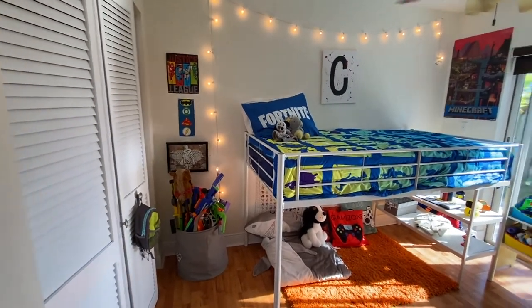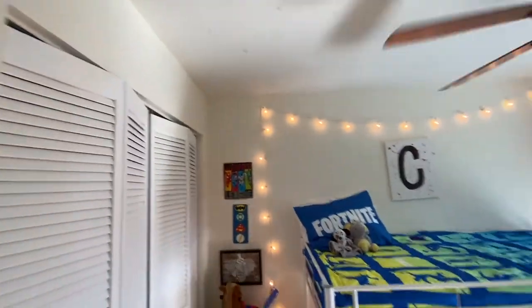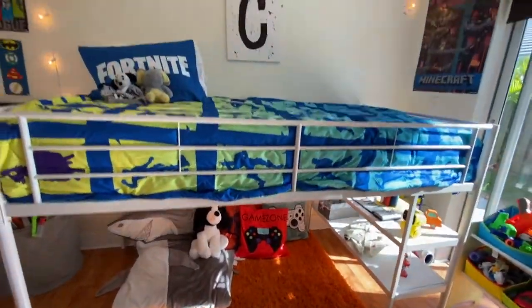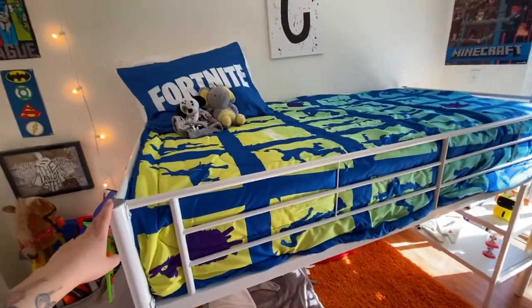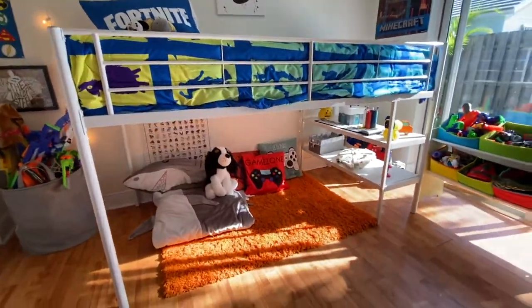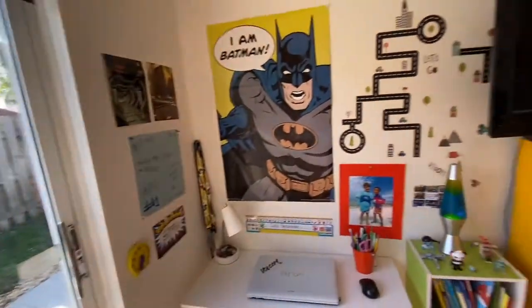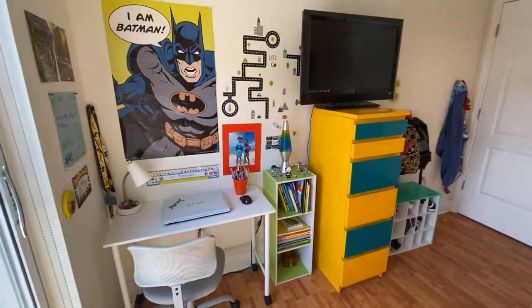I'll link everything below so if you like any of my ideas you can try them out. Obviously for a girl's room this would look really cool in white and wood tones, just way more girly. I'm so obsessed and so happy that Cali is just so happy about everything.